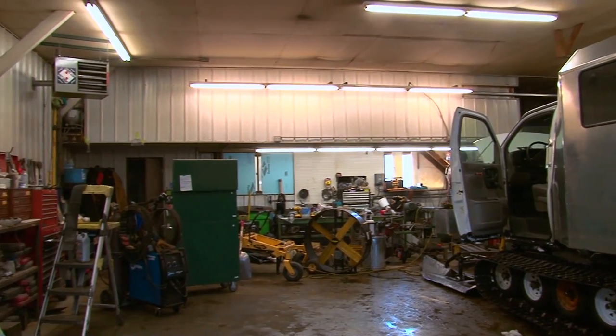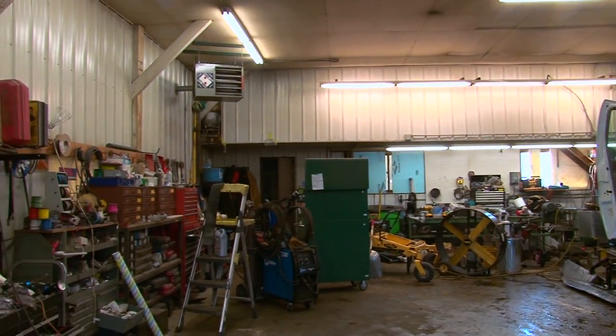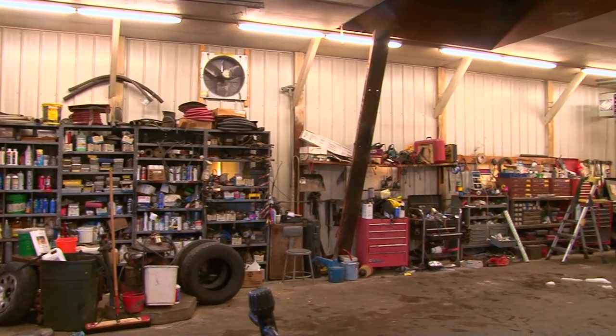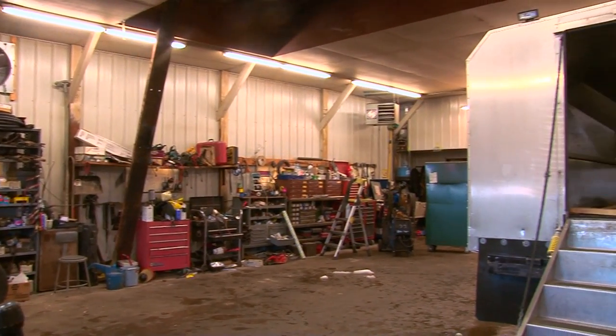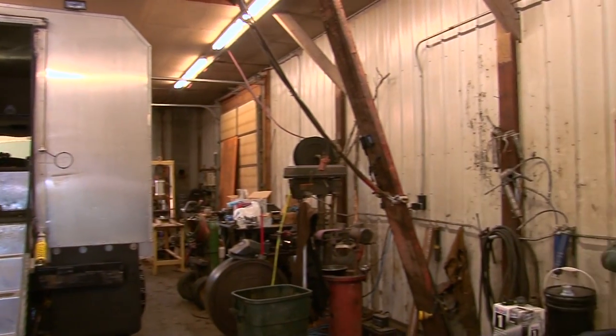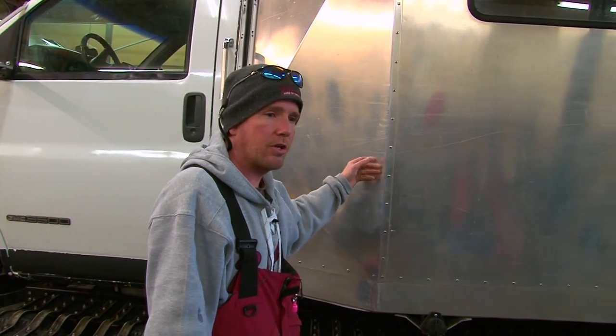There's a whole entire fleet of employees out here that you'll never see down on the ice — the behind-the-scenes guys. Up in the shop, we've got four guys working here, and three other guys working next door just working on fish houses.